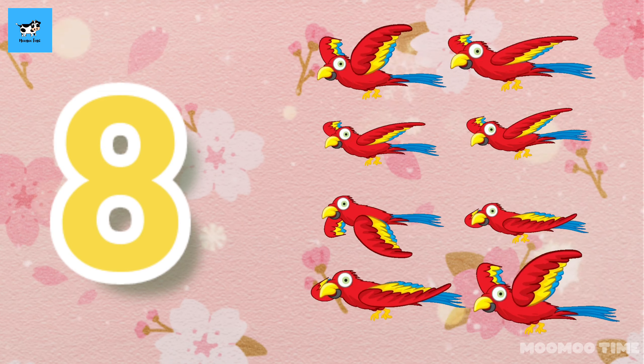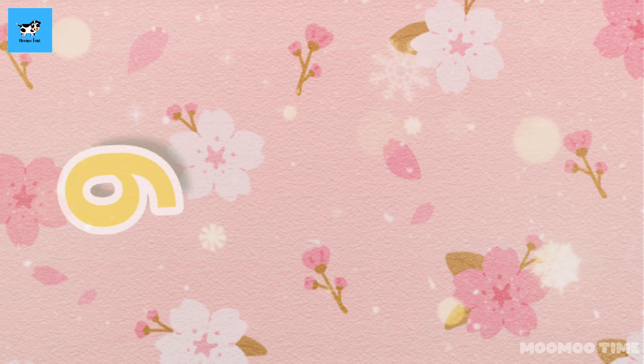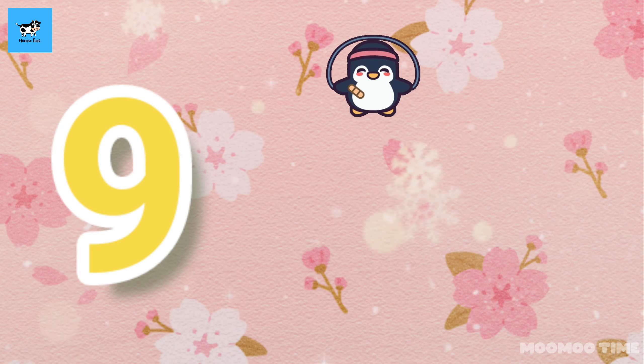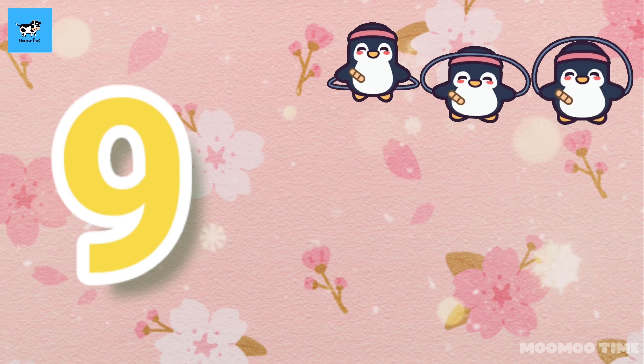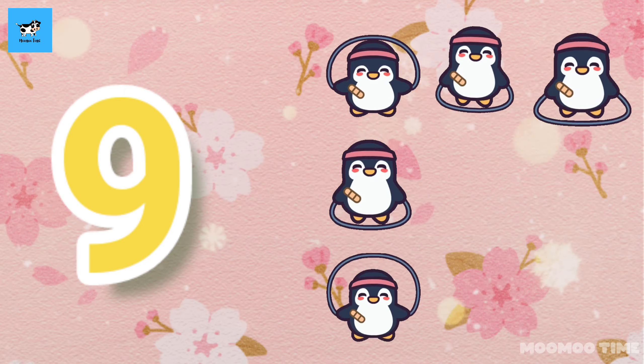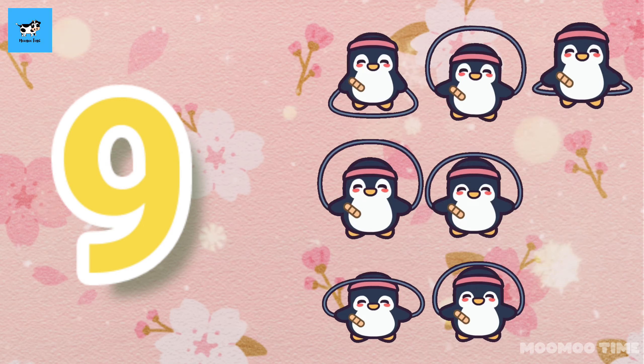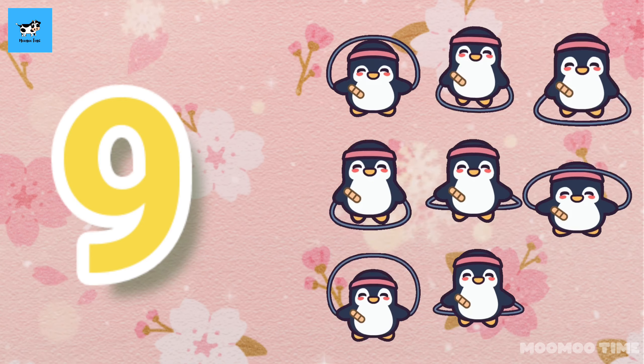9. Count with me, one, two, three, four, five, six, seven, eight, nine. 9 penguins.